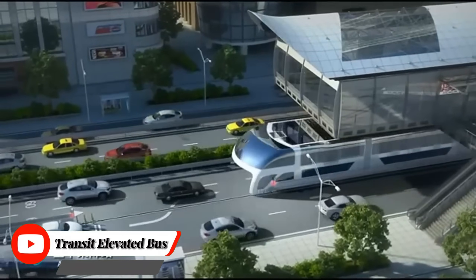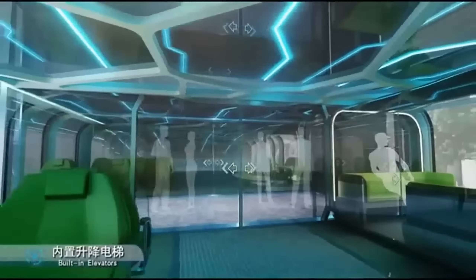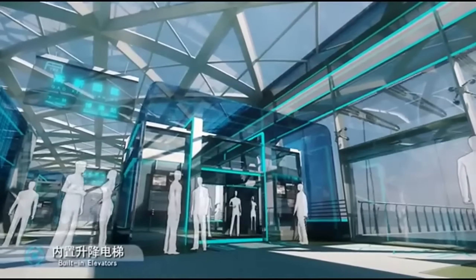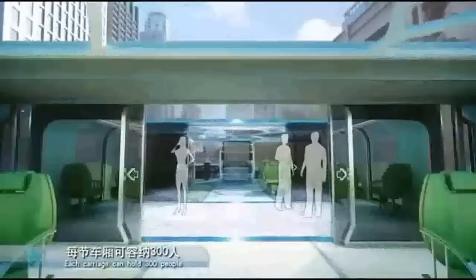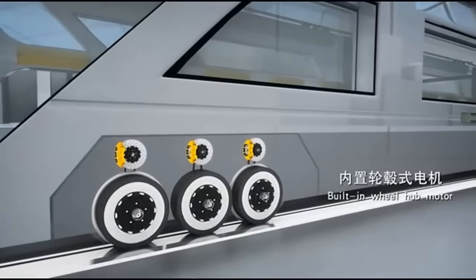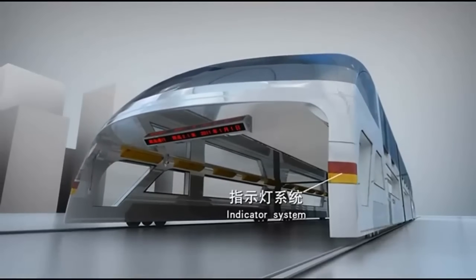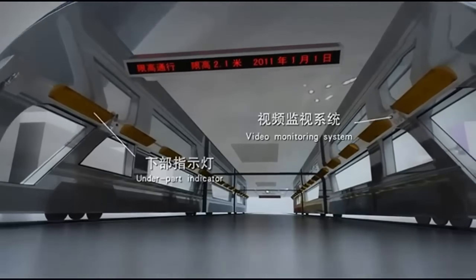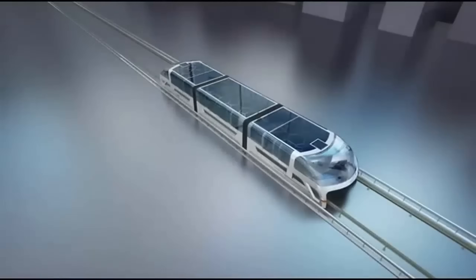The Transit Elevated Bus (TEB), also called a straddle bus or land air bus, is a proposed public transportation concept designed to alleviate traffic congestion in cities. The TEB is a large bus that rides on rails above traffic, with its passenger compartment elevated above existing roads. This allows cars to pass underneath the bus, potentially reducing traffic congestion. Some proposals suggest passenger capacities of up to 1,200 people, which could help take cars off the road.